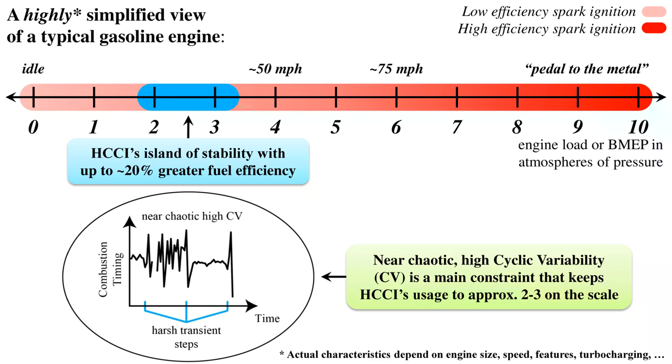So how can we begin to get greater fuel efficiency? On this slide, I show a highly simplified view of a typical gasoline engine. I have a scale from 0, which is idle — you're sitting at a stoplight — all the way up to 10, which is pedal all the way to the floor. Somewhere in between, say 0 to 6, is your daily driving. The key takeaway is that when you get closer to idle, the fuel efficiency is not great, shown by a lighter shade of red. As you move to higher loads, the shade gets darker to represent higher fuel efficiency. But your daily driving is more towards the lower fuel efficiency end of the scale.